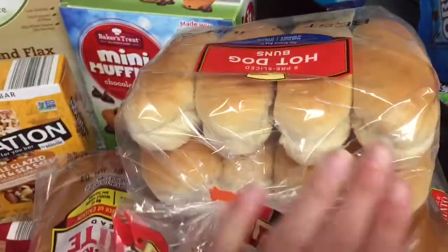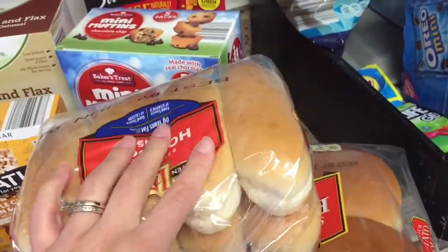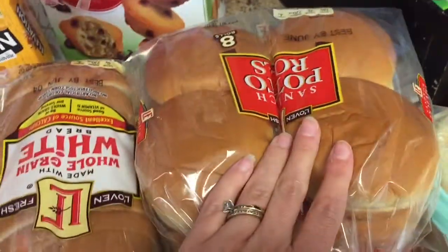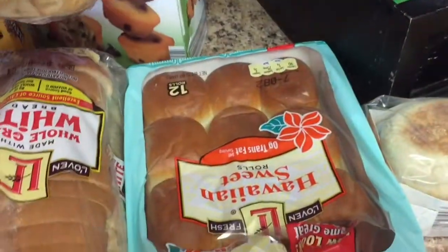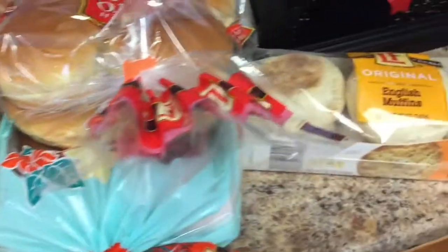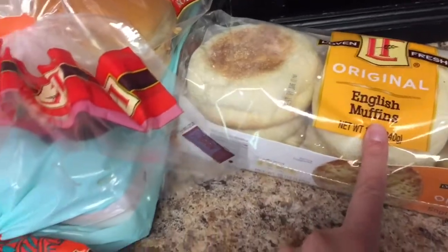Then I have a lot of bread: hot dog buns for the Italian sausage, potato rolls for the hamburger buns, sweet Italian rolls for the barbecued chicken sliders, regular bread, and also some English muffins.